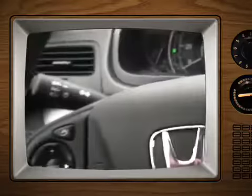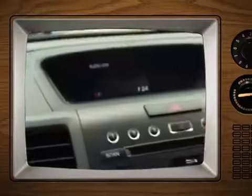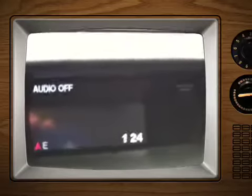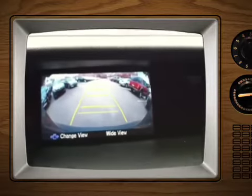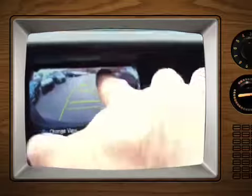You also get power windows, power locks, cruise control, tilt, auto dimming mirrors, auto lights, outside temperature gauge, and compass — all standard. And when you put it into reverse, you get a nice little backup camera with three views.